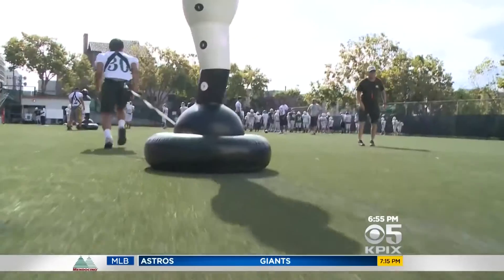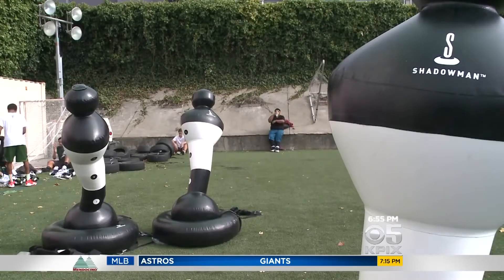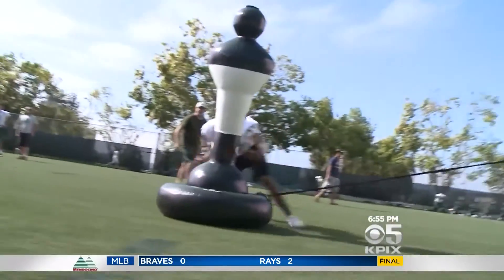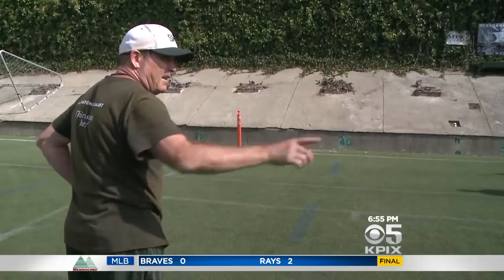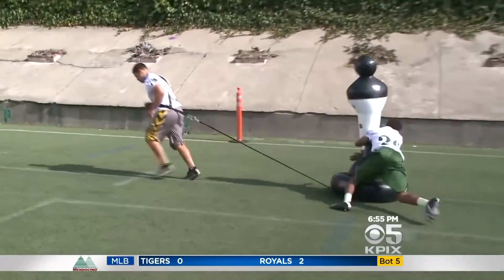Originally a tool in rugby practices in Ireland, the Shadow Man is now being used by over 700 football teams across the country, 50 of which are NCAA Division I programs. The fact that it's mobile is what really gives it that edge. It's like making a real game-time tackle without risking body-to-body contact.